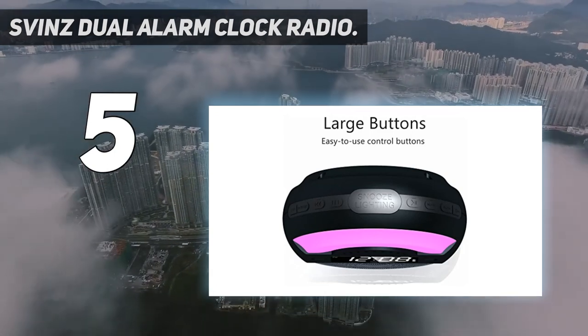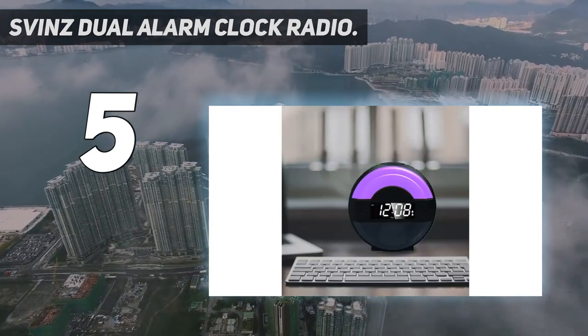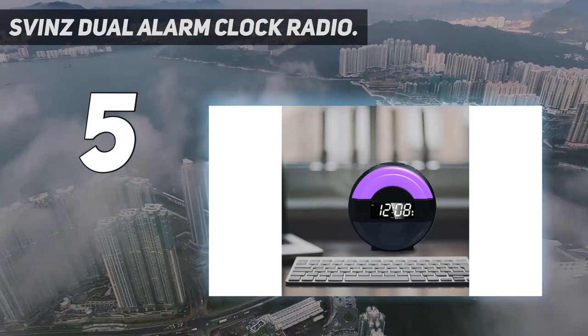You can also use this clock as ambient light or bedside reading lamp by selecting your favorite color mode: warm white, blue, purple, green, red, orange, pink, indigo, color changing, etc.